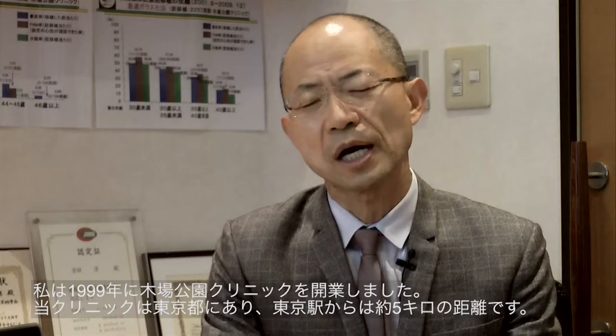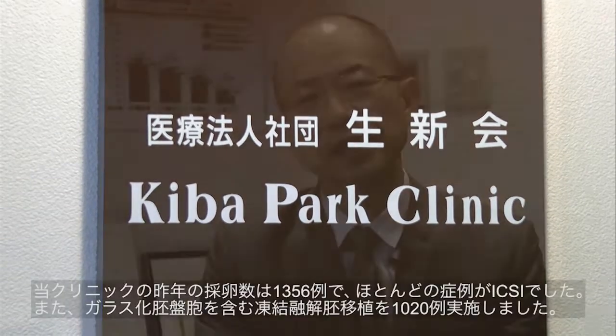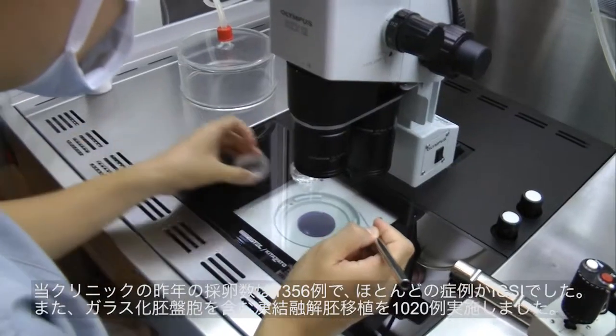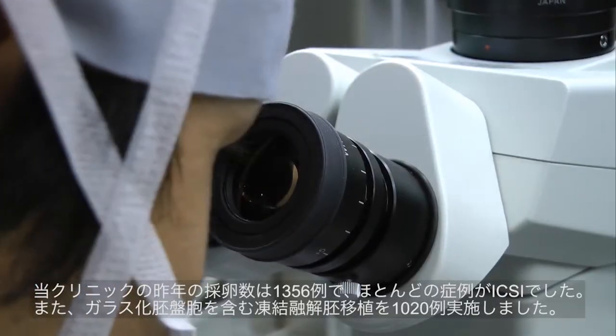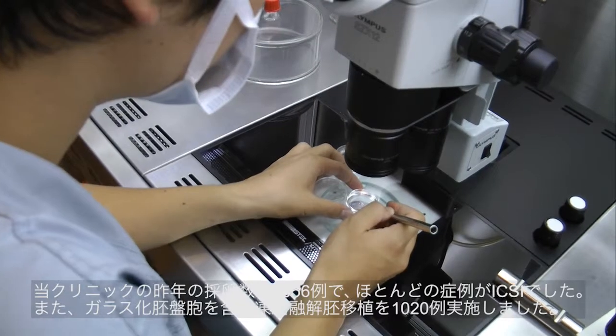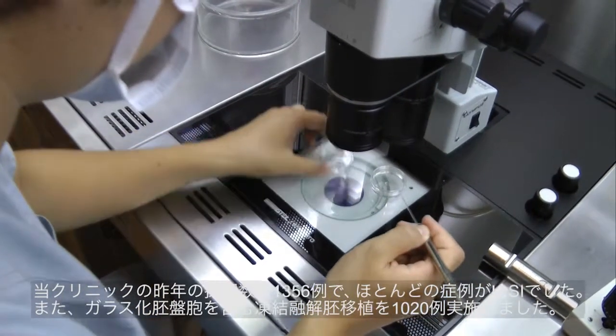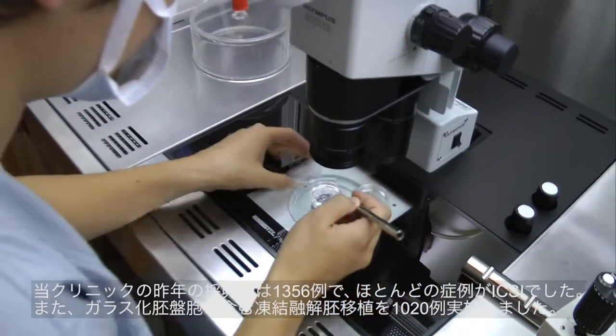The clinic's name is Kiba Park Clinic, located in Tokyo, about 5km from Tokyo Station. Last year we performed 1,356 oocyte retrievals. Most cases were ICSI cases. In addition, last year we performed 1,020 frozen embryo transfers.